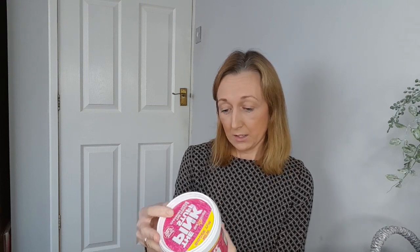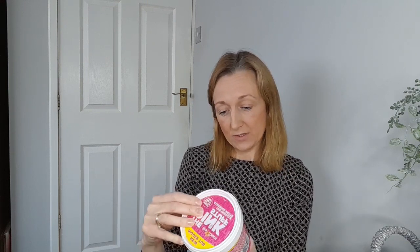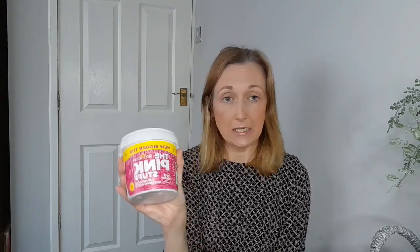I also picked up the Pink Stuff miracle cleaning paste — I've heard raving reviews about this but never tried it. It's a huge, new bigger tub from Star Drops. You can use it for trainers, saucepans, cooktops, sinks, garden furniture, ceramic tiles, glass, paintwork — the list is endless. I'm going to give that a go. It's supposed to be really good. I think it was about £1.50 for the big one.